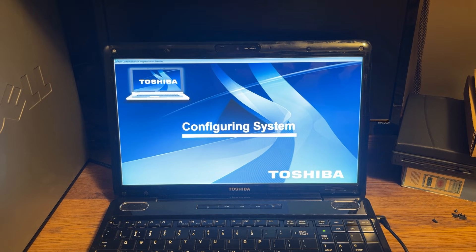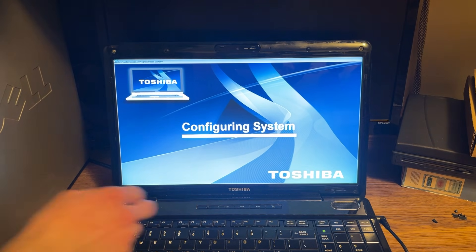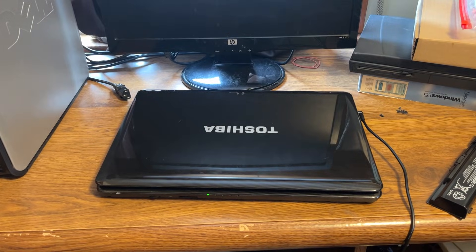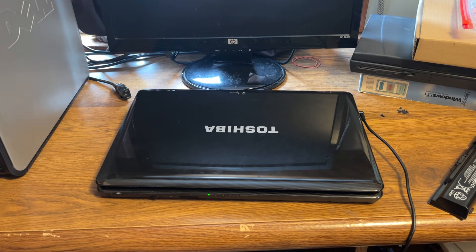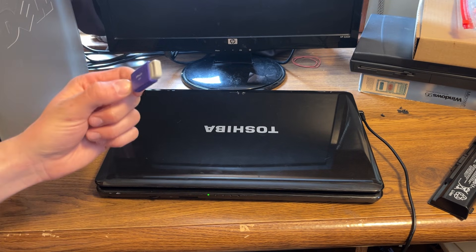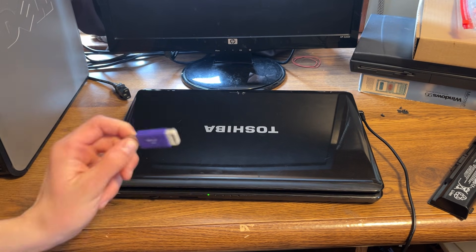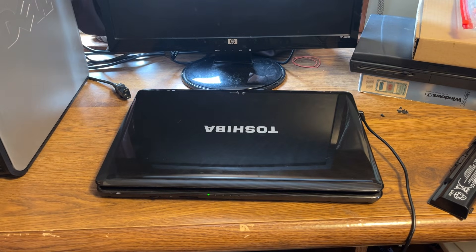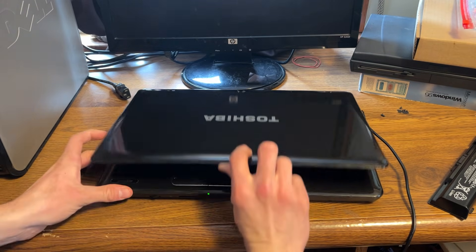It was going great and then the CPU got incredibly hot, so we had to force shut it down. At this point we're just going to completely install something else because Windows 7 is out of date — we don't need it. Yes, we love Windows 7, but we're going to install Linux Mint, the x64 edition, on this and call it a day.